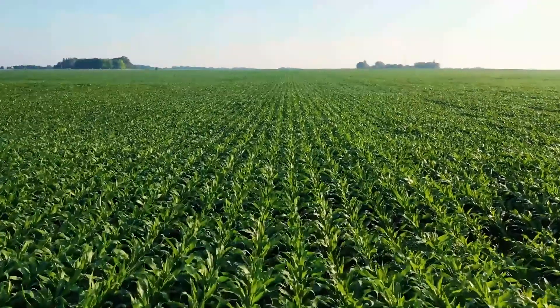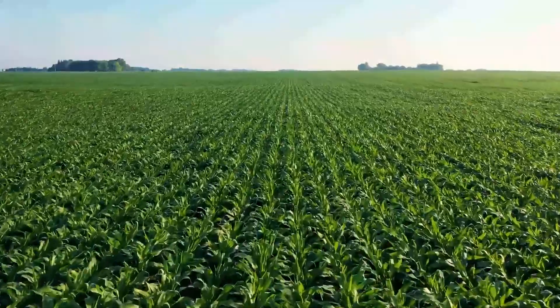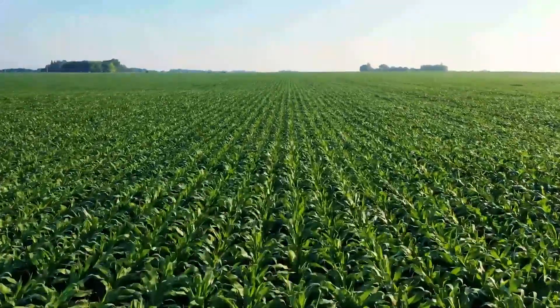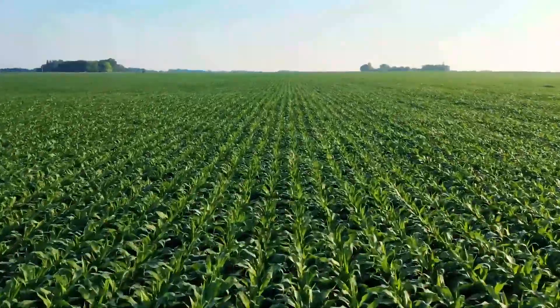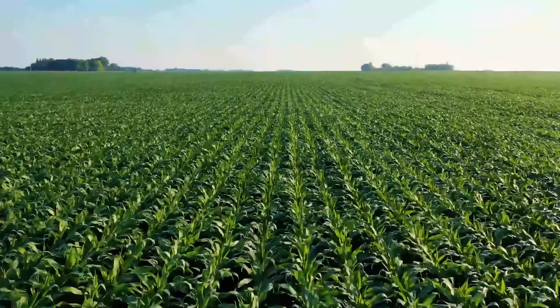Irrigation is the process of applying water to the crops artificially to fulfill their water requirements. Nutrients may also be provided to the crops through irrigation. The various sources of water for irrigation are wells, ponds, lakes, canals, tube wells and even dams.